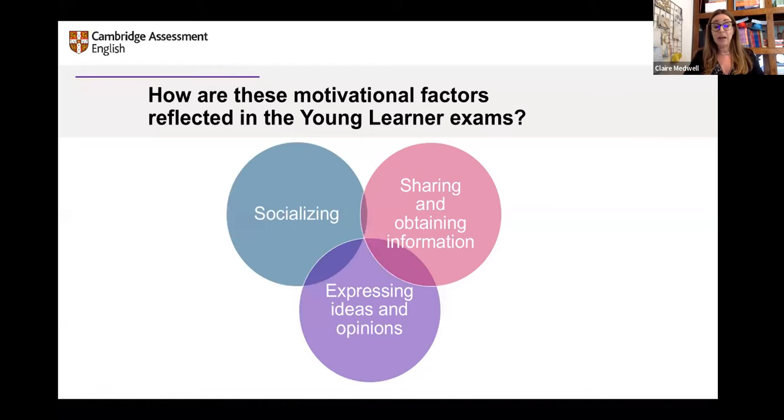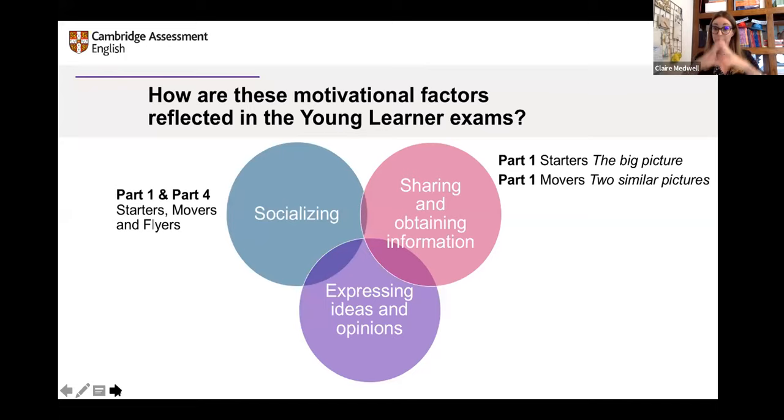In part one of the exam — starters, movers, and flyers — the very first questions asked are: what's your name, what's your surname, how old are you, how many brothers and sisters have you got? It's general socialising. In starters, children have to point to things in the big picture, ask and answer questions. In movers, they may have two pictures where they talk about differences — sharing and obtaining information. In part two and three of movers and flyers, they continue a story, expressing ideas, opinions, and emotion.